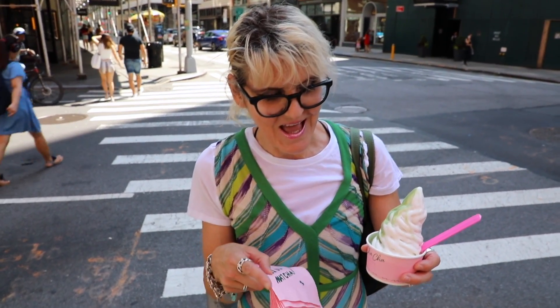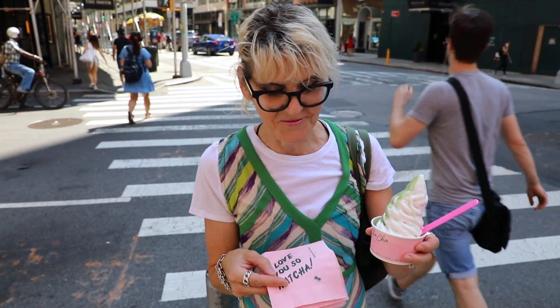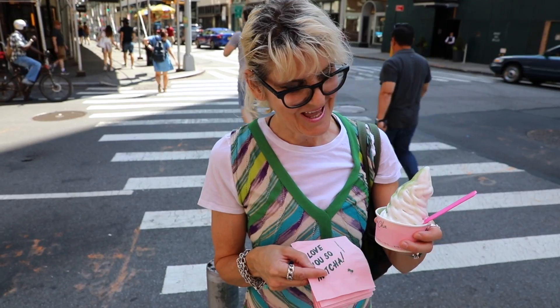So we got a vanilla and matcha swirl soft serve from Cha Cha Matcha, and we're going to enjoy it now.